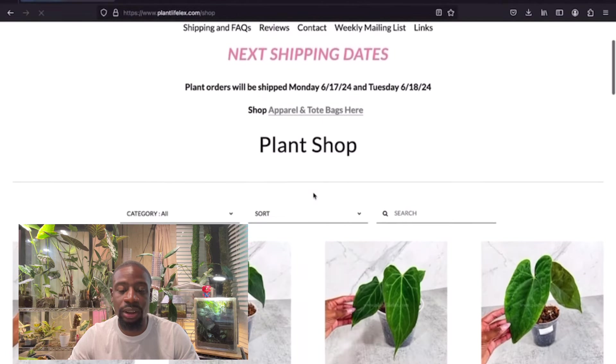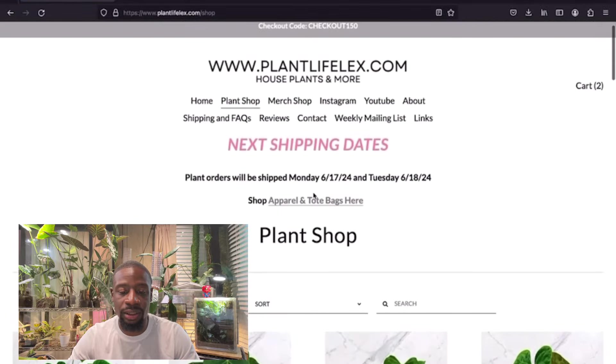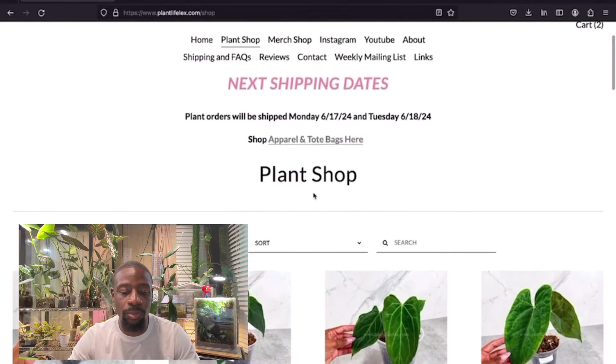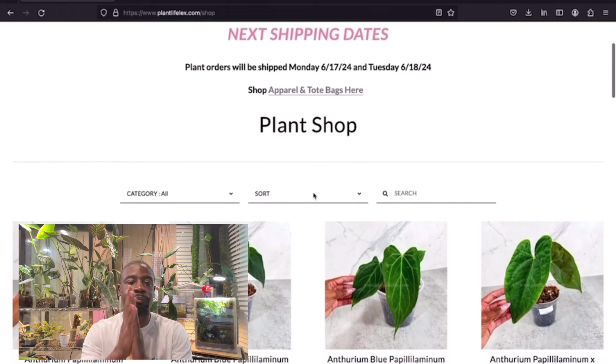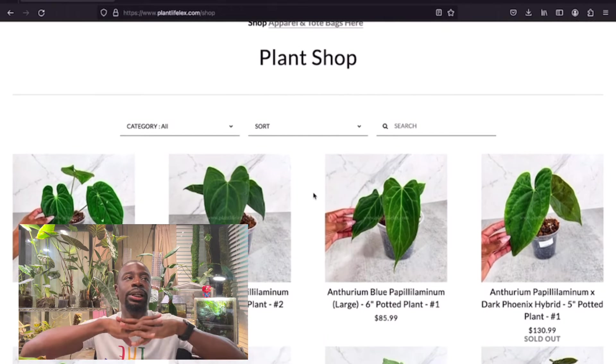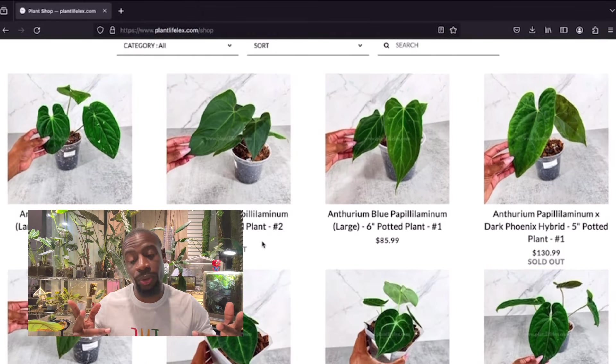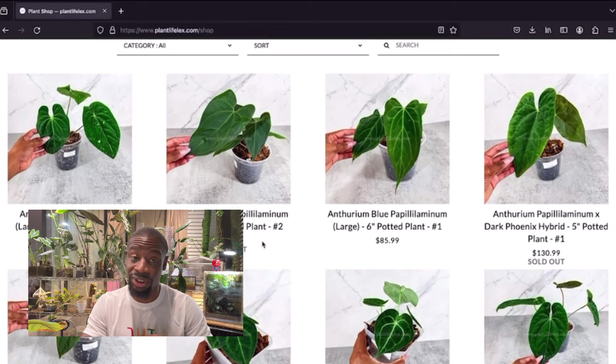In the plant shop we've got the three-page store. Got the next shipping date and some shop apparel, tote bags. Let's get into the plants and see what she's got going on. First up is an anthurium papyracea — for $85, that's a steal.